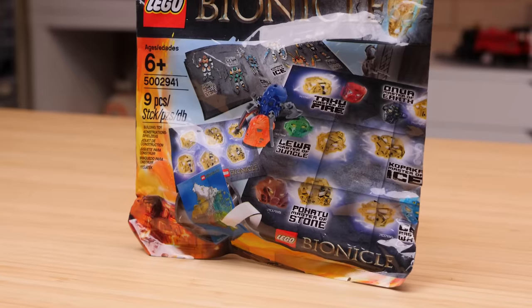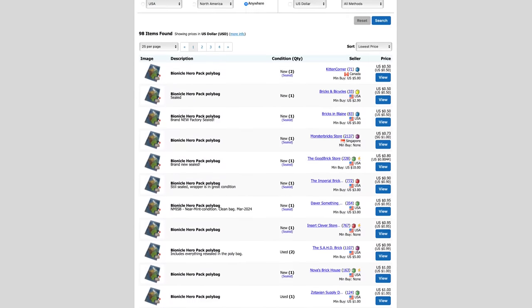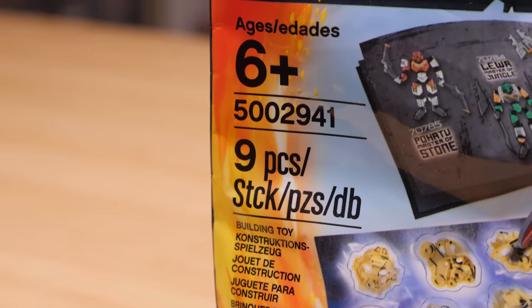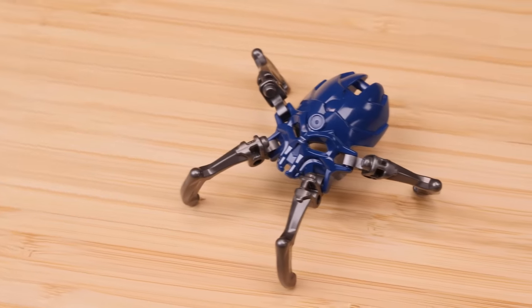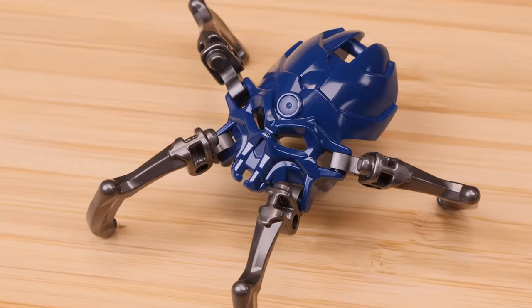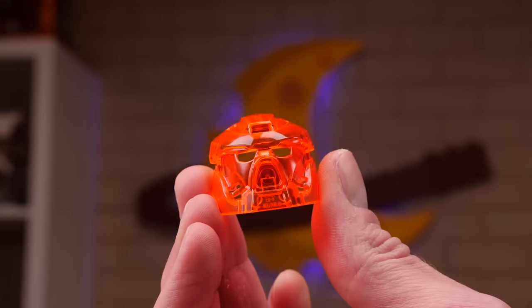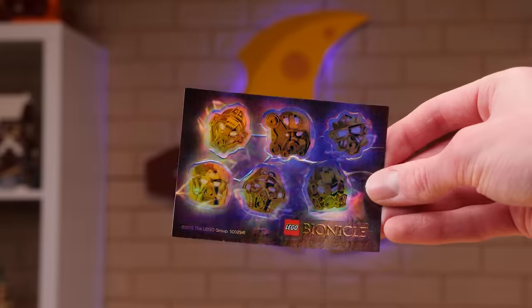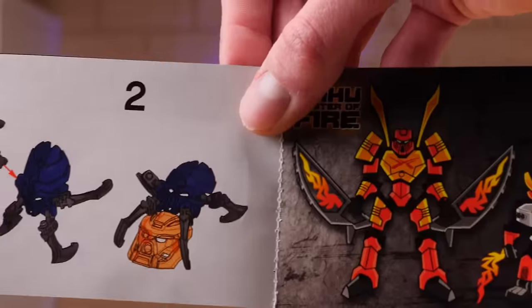This might just be the easiest Bionicle set to get your hands on today, with sealed copies on Bricklink going for less than a dollar. Of the nine pieces the package advertises, only six are actually Lego elements. It allows you to build whatever this is, and interestingly enough, the trans-neon orange Bionicle mask of fire is exclusive to this set. The set also includes a poster, a pretty epic sticker sheet, and it looks like they're counting the instruction booklet as the ninth piece.